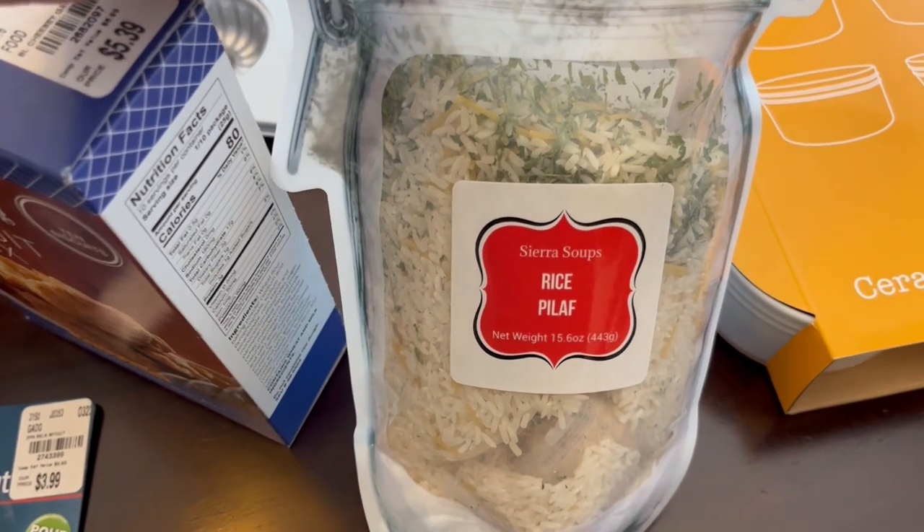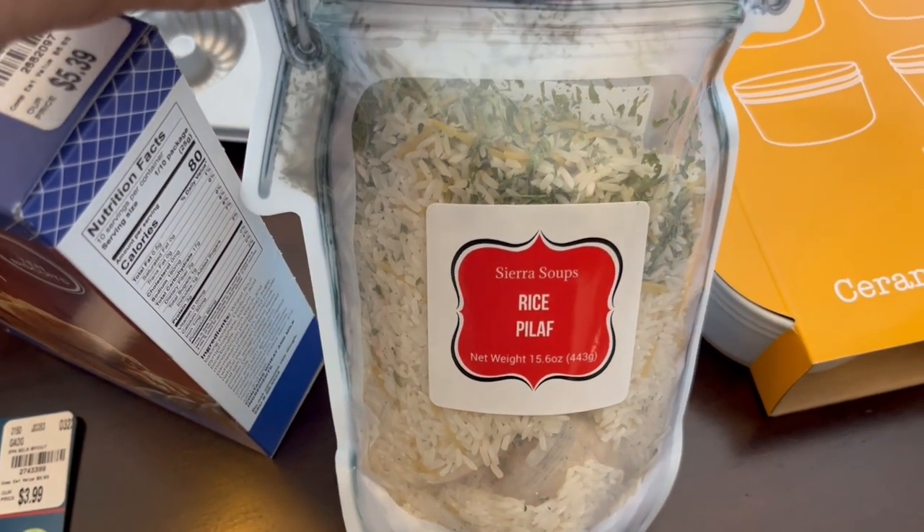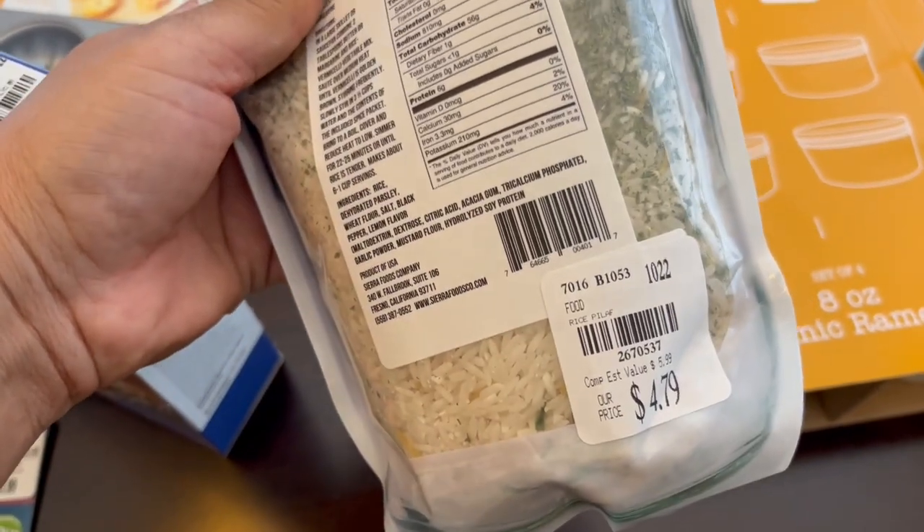Moving on to some of the food items I picked up — I got this rice pilaf. We eat a lot of rice around here and it looked really good to me. This was $4.79.